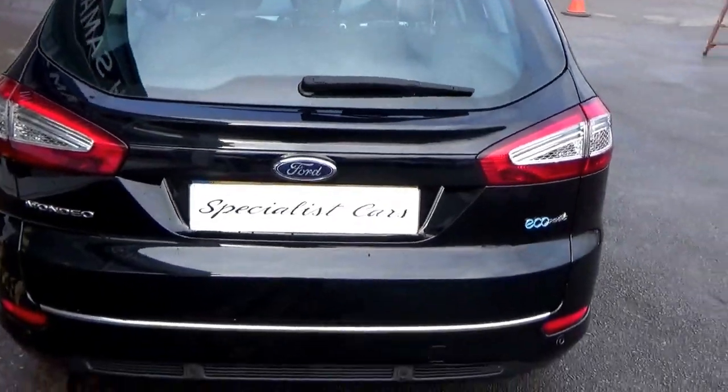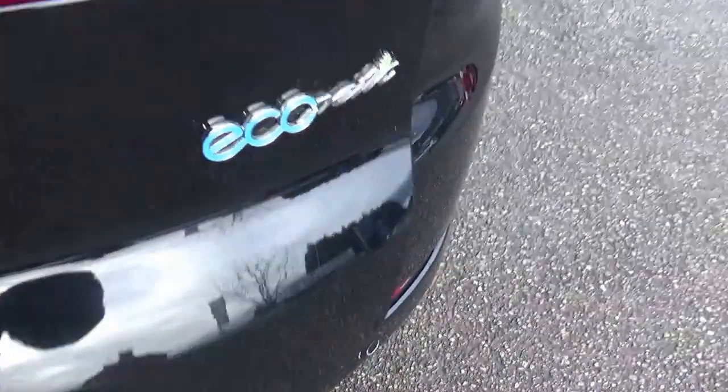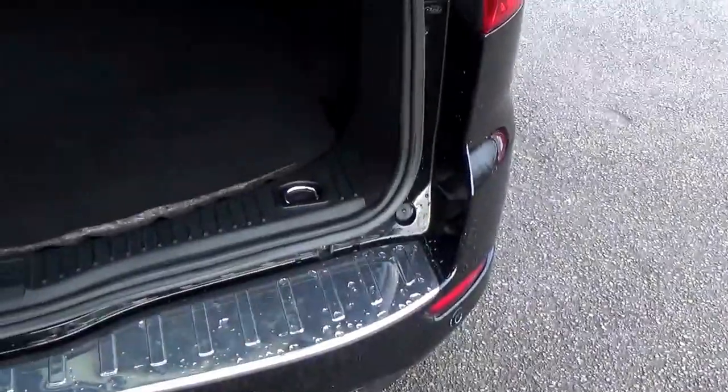Very versatile car. Cheap road tax, only £30. Massive boot — just look at that for space. Nice and clean, not being abused. Rear luggage cover.